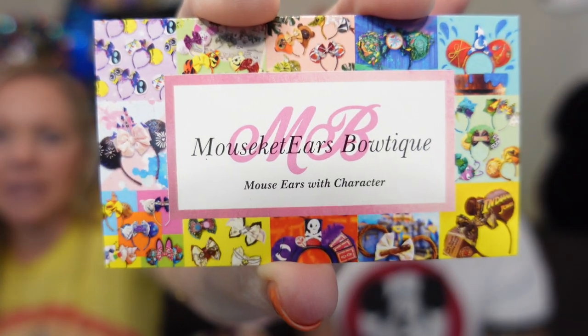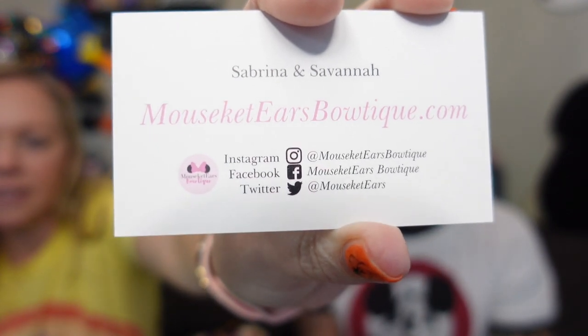Hi guys, welcome back! I'm Andrea and I'm Larry, and today we have a plethora of ears to share with you. We've been waiting for these for a while — probably because I ordered eight pairs! This first one is Kevin, which I love. It's from Mouseketeers Boutique — I'll link their information down below. They have an Instagram, Twitter, and Facebook, and a lot of ears to choose from.